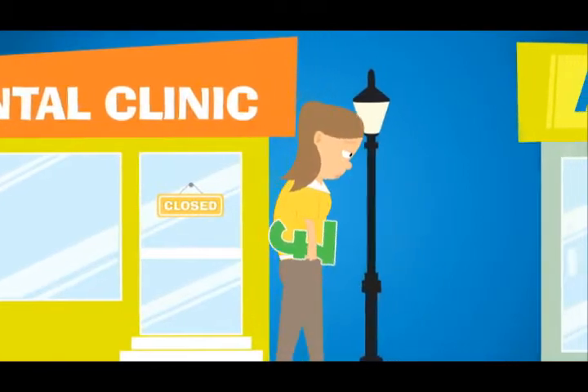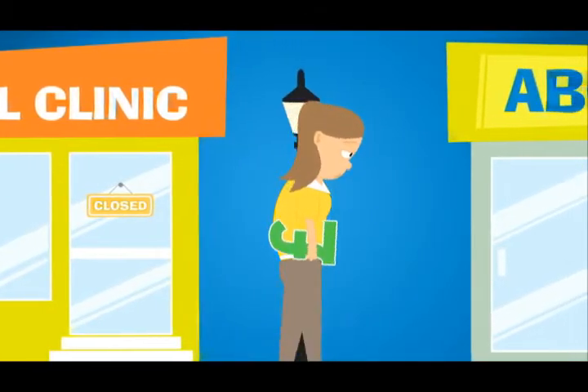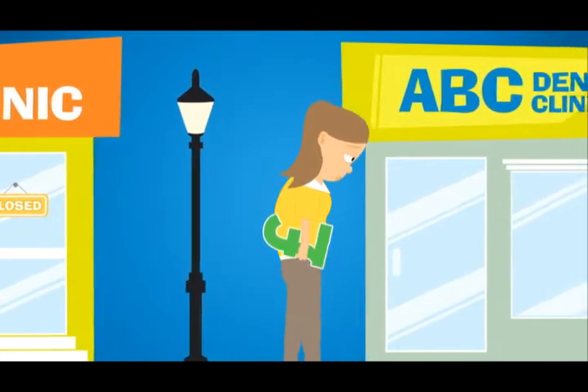Your patients, who are unable to find a suitable appointment, end up putting it off, or worse still, register at another clinic.